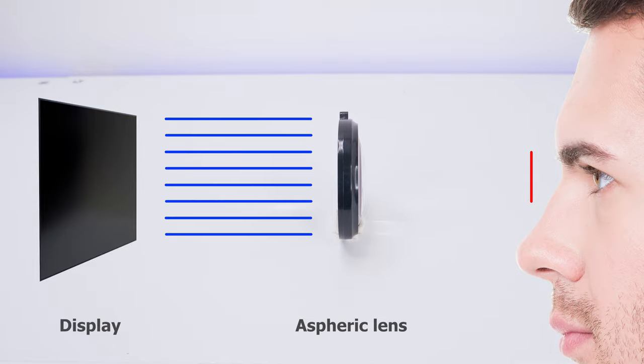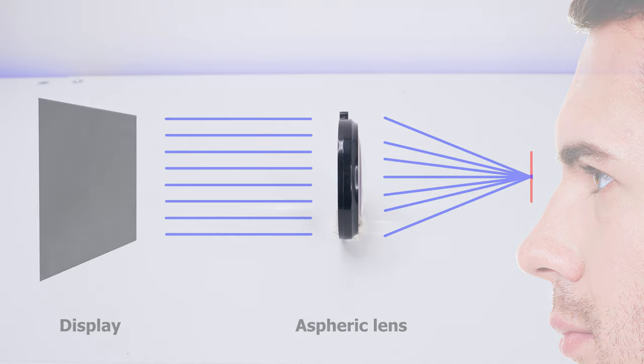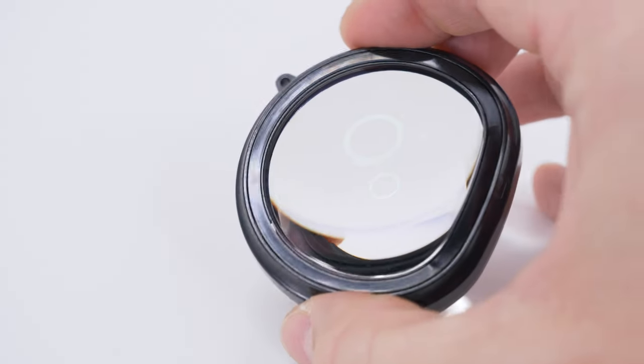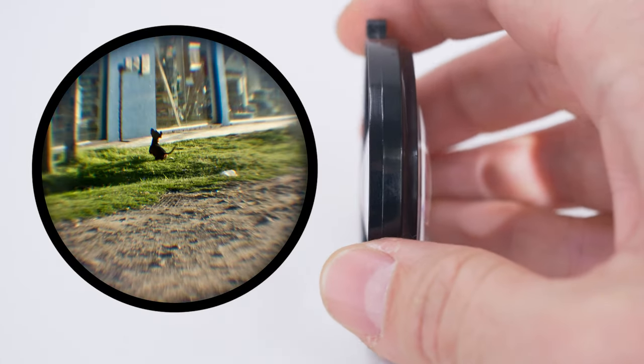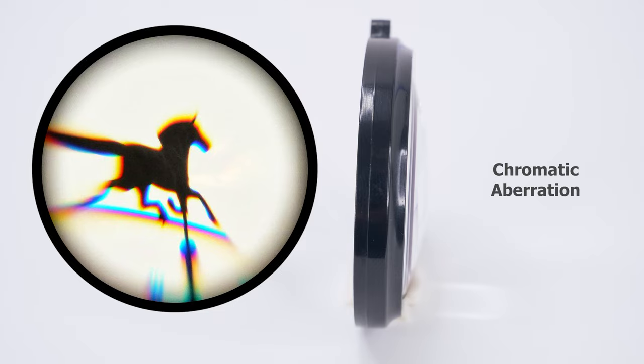This means that light rays that pass through the lenses are directed to meet precisely at a single point of focus, creating a sharper image for your eyes. Aspheric lenses are also engineered to correct optical flaws such as distortions — particularly spherical aberration and chromatic aberration — through their unique surface curvature of the glass. Optics is all about precision, and in VR, it's more important than ever.